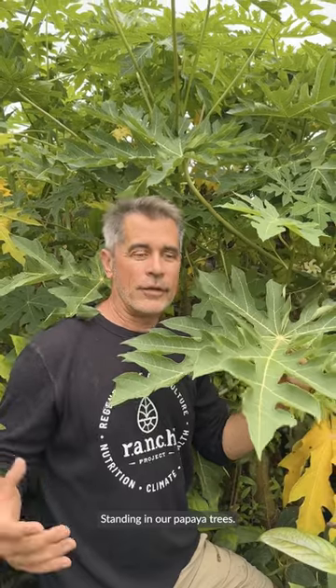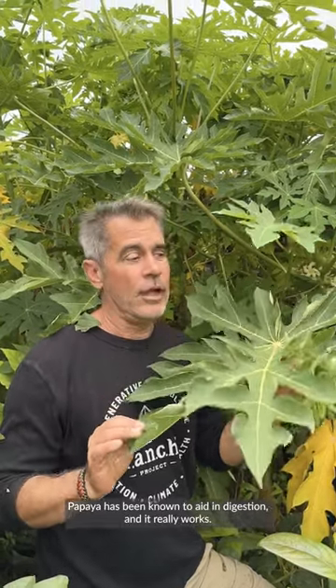Standing in our papaya trees — papaya has been known to aid in digestion, and it really works.